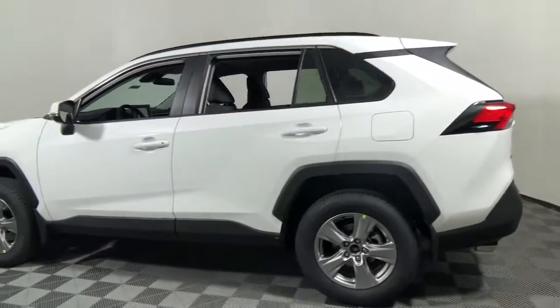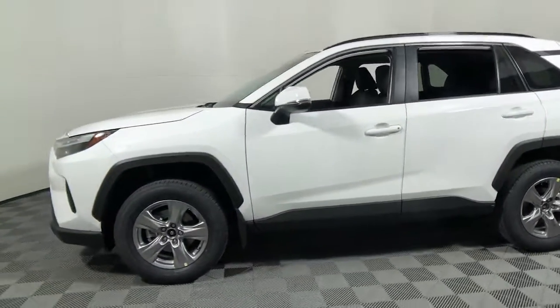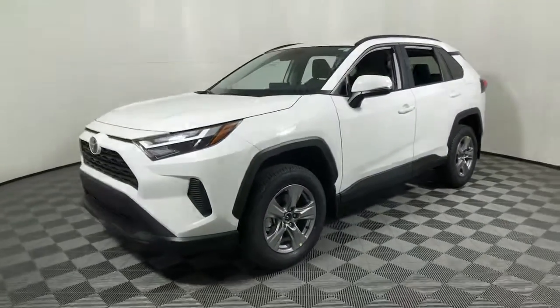You'll love its driver assistance tech, refined cabin, and infotainment system. With its suspension tuned for agility, this SUV is a